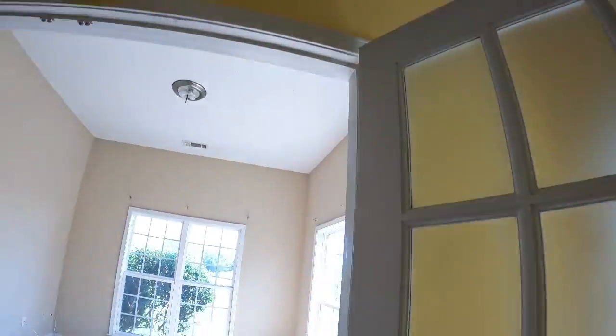They also hit the ceiling in multiple places — they rolled the roller all the way up into the popcorn ceiling all the way around, so that would have to be addressed too.